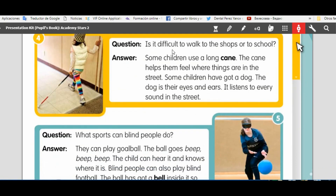Is it difficult to walk to the shops or to school? Some children use a long cane. The cane helps them feel where things are in the street. Some children have got a dog. The dog is their eyes and ears. It listens to every sound in the street.